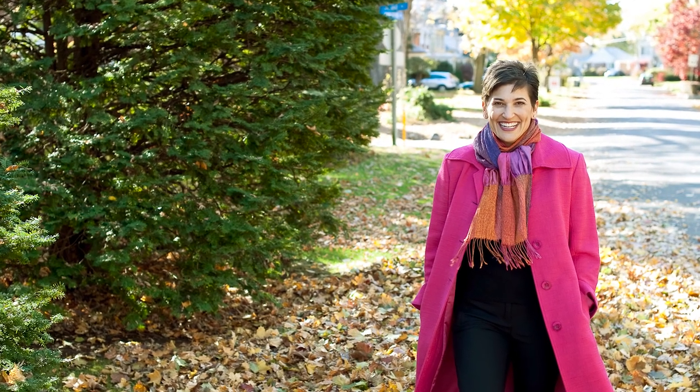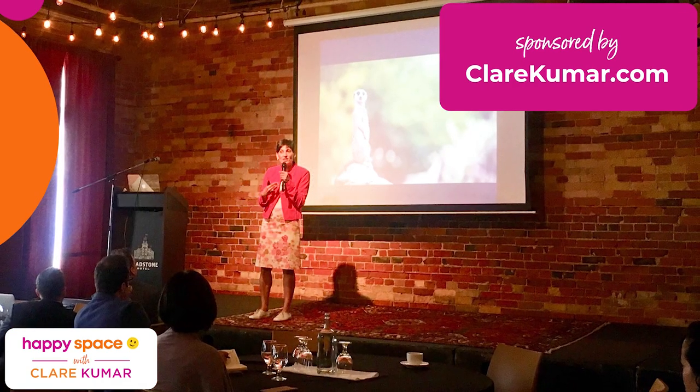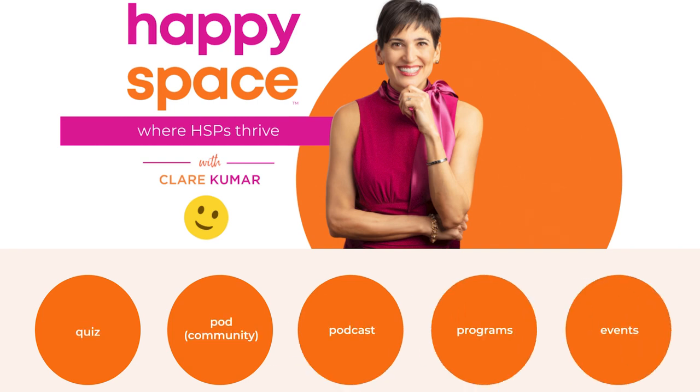Today's episode of the Happy Space Podcast is sponsored by ClaireKumar.com. I love coaching busy professionals to achieve greater productivity and well-being — the two go hand in hand. I also love taking the stage. If you're looking for an interactive, engaging event on work-life integration, sustainable performance, organization and productivity, or expanding inclusivity, please visit ClaireKumar.com. And if you haven't joined the Happy Space Pod, our complimentary online community, you'll find it at ClaireKumar.com/HappySpace.